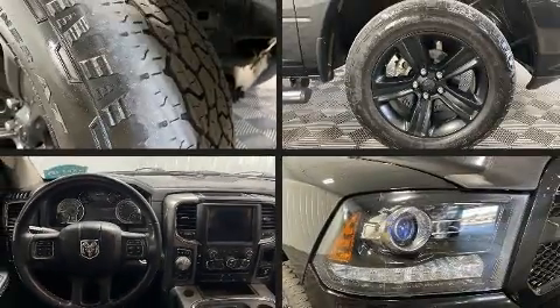Come test drive this 2018 Ram 1500. This four-door, five-passenger truck still has fewer than 70,000 miles.